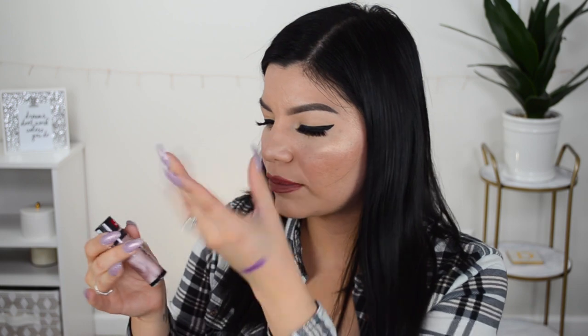We have a liquid highlighter by Wet n Wild — this is the Hello Halo Liquid Highlighter in the shade 'Rosy and Reddy.' I definitely want to swatch this because it is very intriguing. It looks like a sparkly pink. I wonder if I could use this as an eyeshadow topper too. Once you blend it out it's not super blinding but gives a really pretty natural sheen.